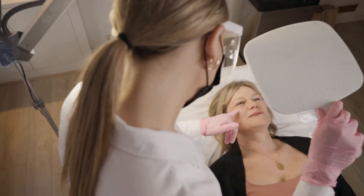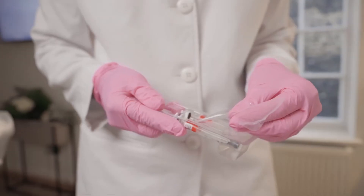Profilo is injected into five points either side of the face. The product then disperses through the skin and stimulates your own body's production of collagen and elastin.